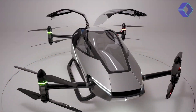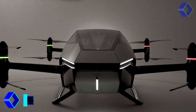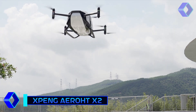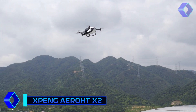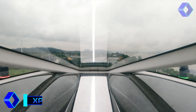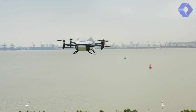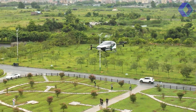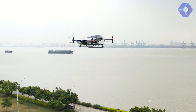Let me introduce you to the Xpeng AeroHT X2, a feat of contemporary engineering that pushes the limits of transportation. This autonomous fifth-generation eVTOL multicopter aircraft offers a look at the direction that advanced air mobility is taking. The X2 is a monument to human creativity and the unwavering quest of innovation, with its elegant design and state-of-the-art technology.